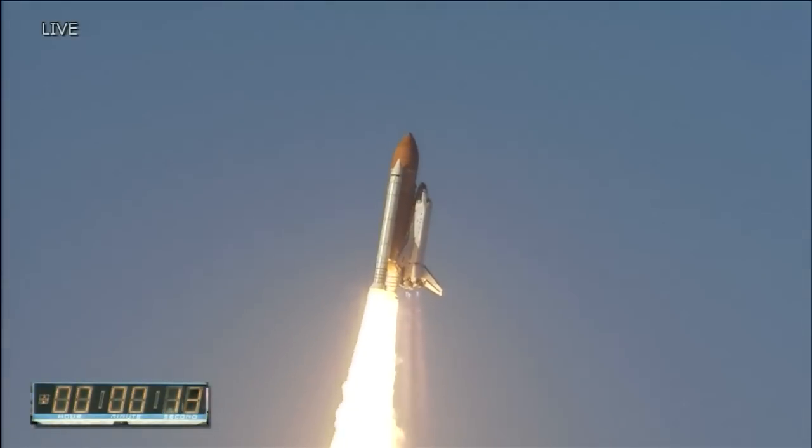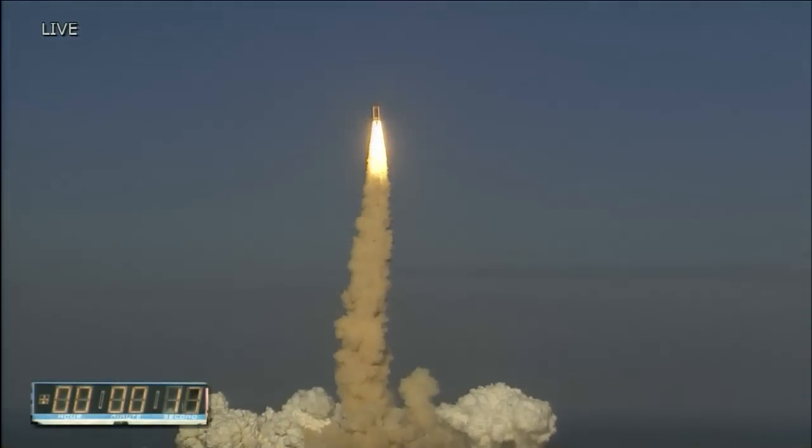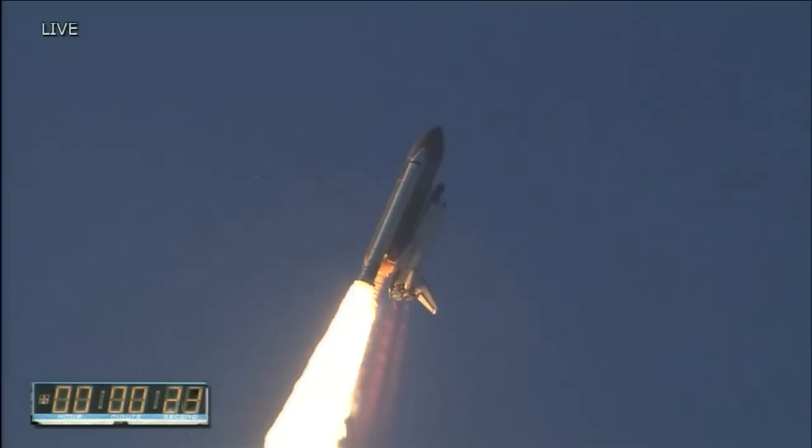Discovery, roll program. Roger, roll Discovery. This is Mission Control Houston. The Space Shuttle is now rolling over onto its back for the eight and a half minute ride into orbit. Discovery now making one last reach for the stars.